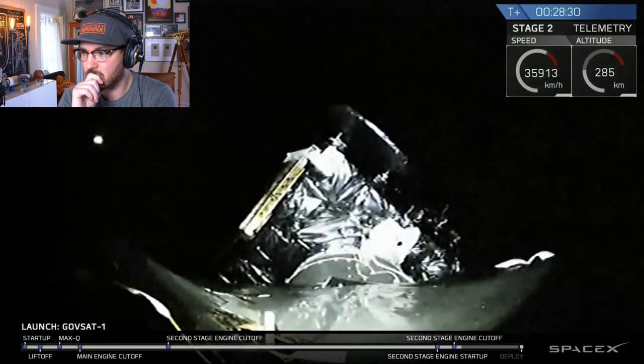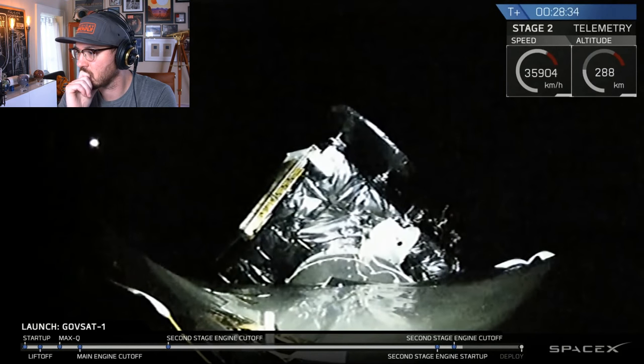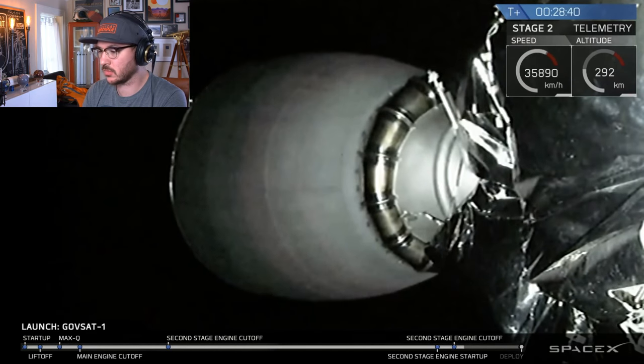Payload deploy is coming up in a few minutes — that's the final step of the mission for SpaceX. We'll take a quick break and cut back in at about T-plus 32 minutes to show what we can of the payload deploy.